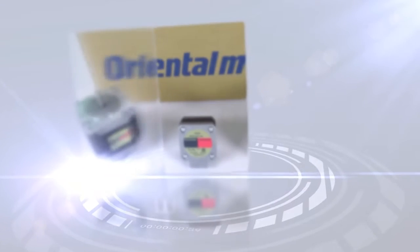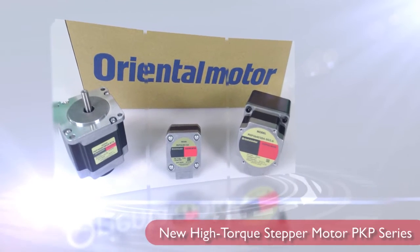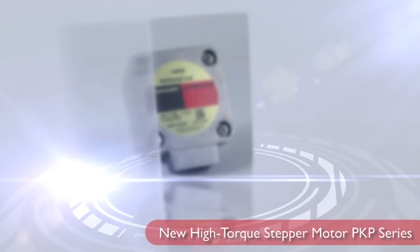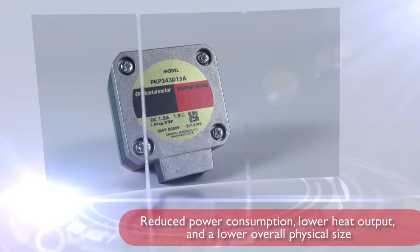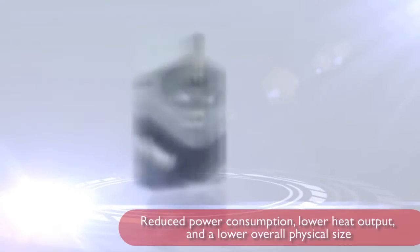Oriental Motor is proud to introduce the all-new high-torque stepper motor PKP series. This PKP series of high-torque motors has several advantages, including reduced power consumption with lower heat output, or offering the ability to use a smaller motor to downsize and save space.